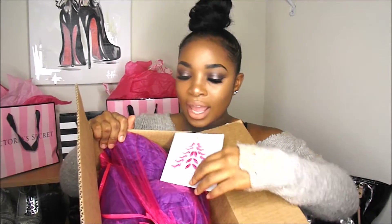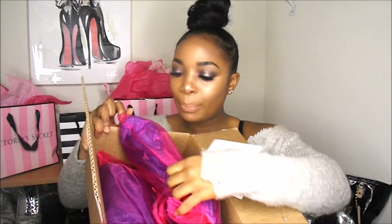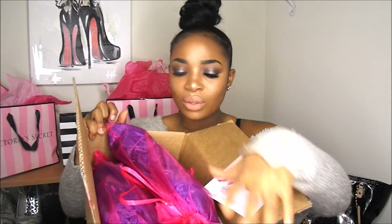So we're going to dive right in. I have my scissors and I'm just going to get into the box. All right, let's see what we have. So pretty much when you open the box, the first thing I noticed is a card and these little cute pink baggies. They're so cute. So let's see what the card says.